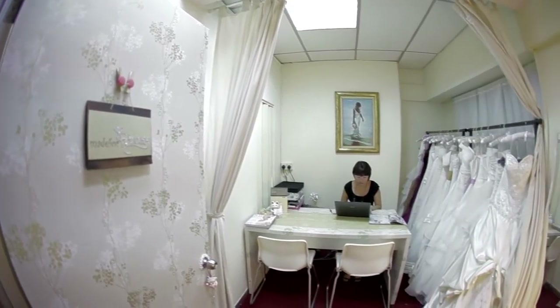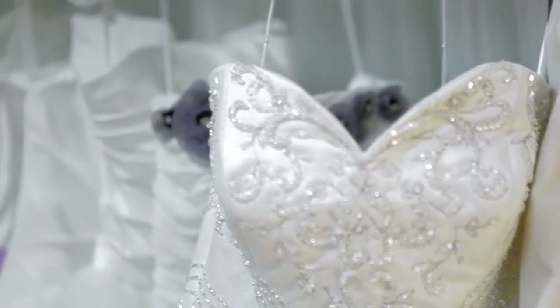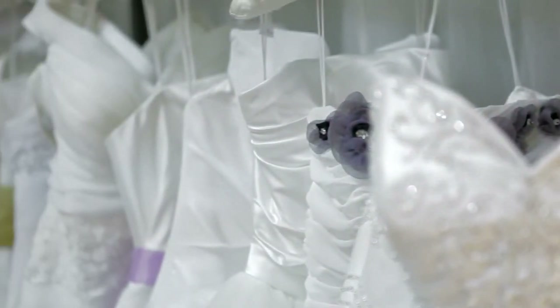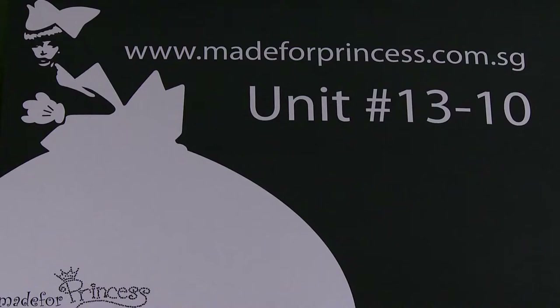Made for Princess was actually started in early 2010. At that time I was looking for a decent gown at a very affordable price, but I realised in Singapore the choices are very limited. So I went searching online as well as for overseas suppliers until I found one supplier who could provide me with a very beautiful gown at a very reasonable price. So I bought a few and decided to start Made for Princess so I can rent it out at an even lower price.